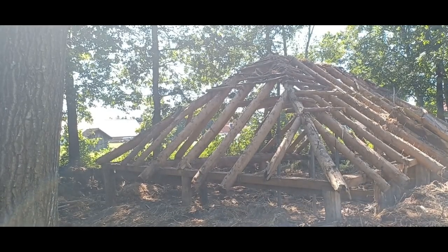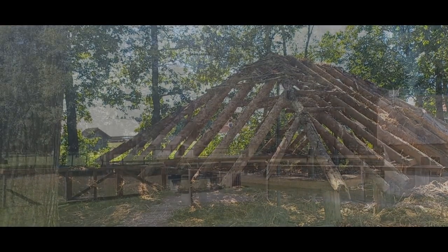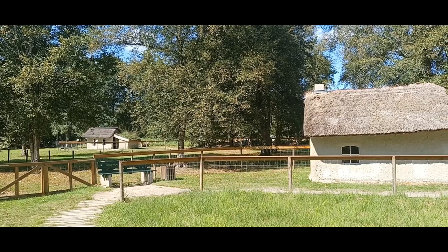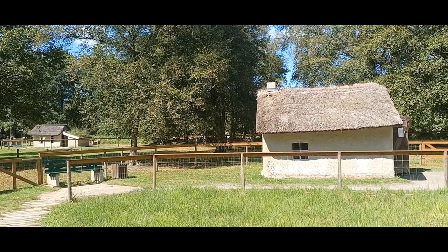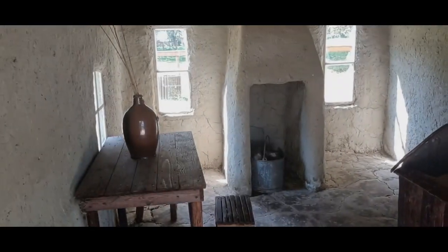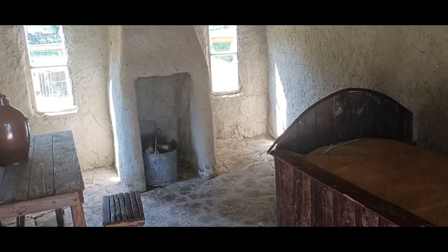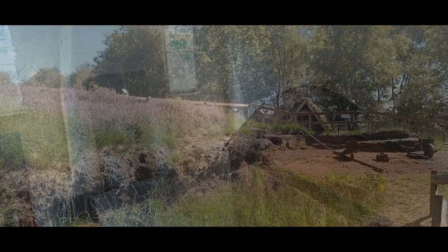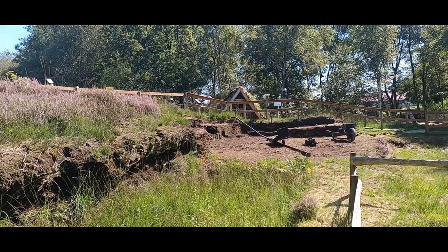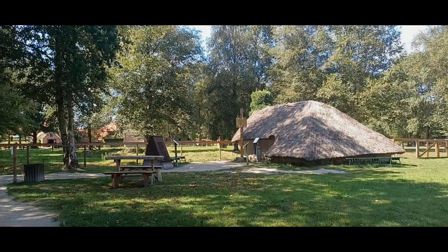Gezeigt wird die schwierige 200-jährige Entwicklungsgeschichte der ostfriesischen Moorkolonisten anhand verschiedener Hütten und Häuser. Betrieben wird das interessante Museum durch einen Verein. Auf dem Gelände befindet sich auch die Teestube Moorgold und ein Museumshop. Als Museum der Armut hat es sich zur Aufgabe gesetzt, die schwierige Entwicklungsgeschichte des Ortes Moordorfs aufzuzeigen. Auf der Freifläche stehen mehrere nachgebaute Kolonistenhütten und Häuser, von nachgebauten Plaggenhütten der ersten Siedler über die Lehmhütten späterer Bewohner bis zu den Kolonistenhäusern, die teilweise bis in die 1960er Jahre das Moordorfer Ortsbild geprägt haben.